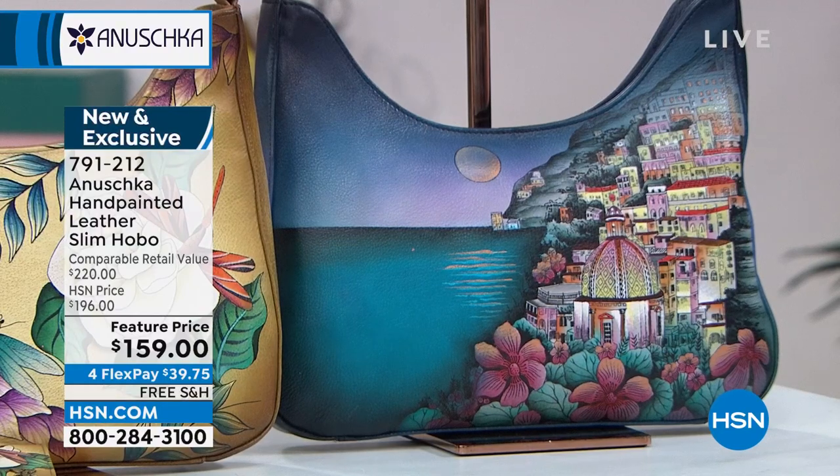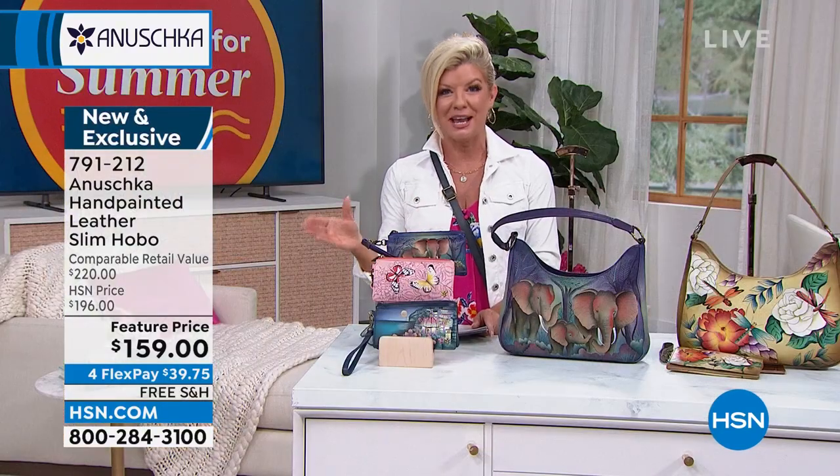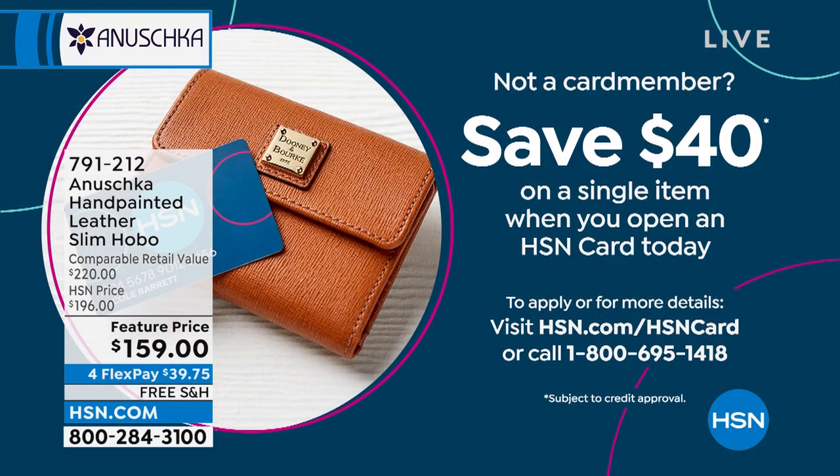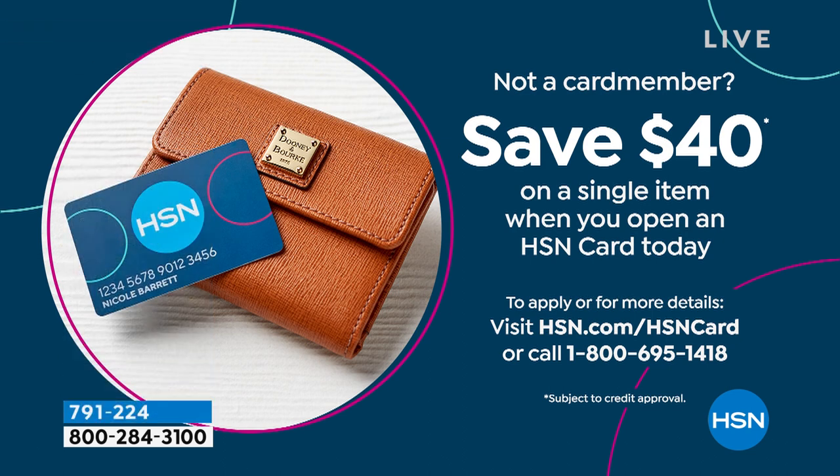$40 with FlexPay — we'll ship it right out to you. And if you don't have the HSN Charge Card, today is a great day to apply because we have a special promotion going on. You could take $40 off your first purchase — maybe that's going to be your first Anushka handbag or wallet. Enjoy extra flex and special events throughout the year when you shop with your HSN Charge Card.